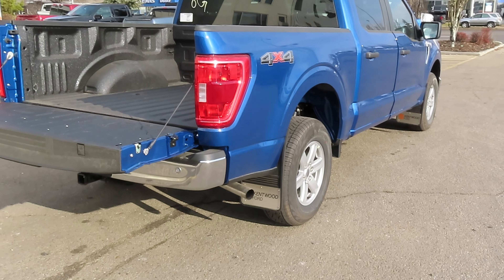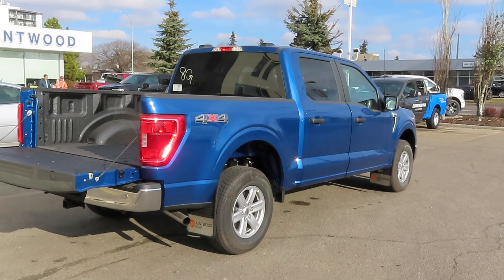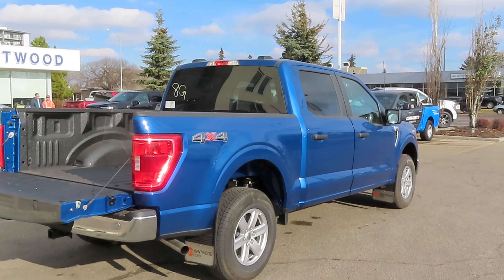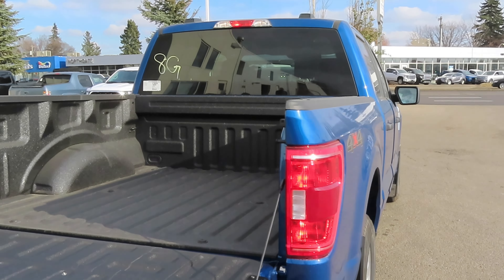I think it looks really good in blue. The wheels and tires make this truck look nice. You can accessorize it with lift kits, leveling kits, and other accessories, and the truck will look very sporty and a little bit more premium than just a base model truck.